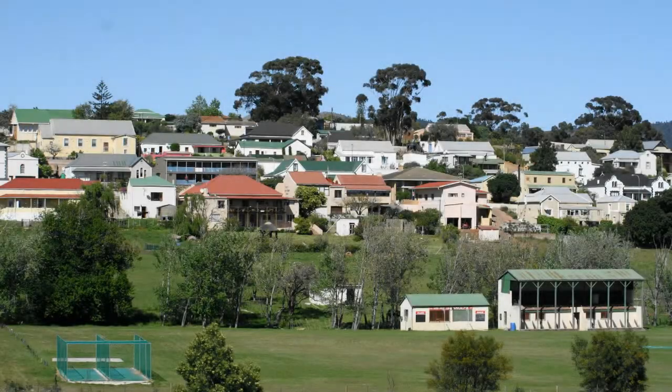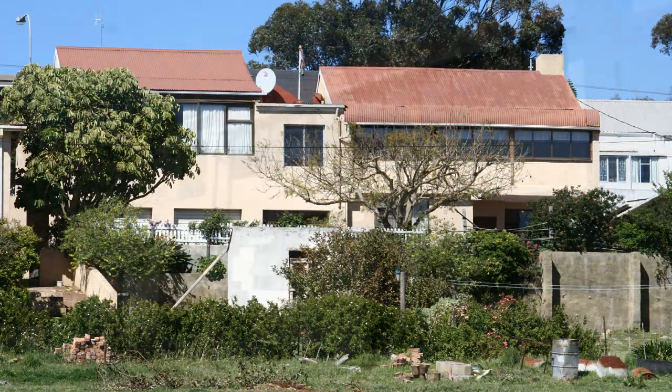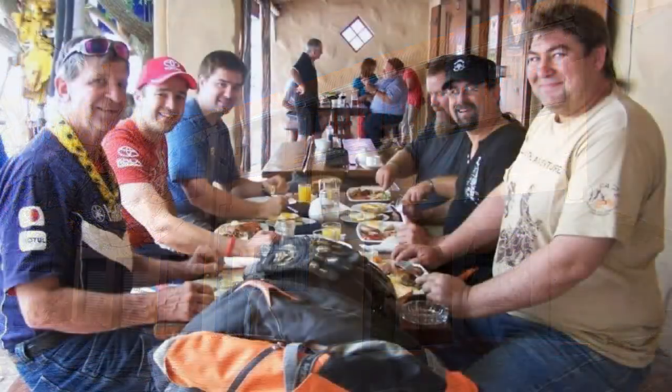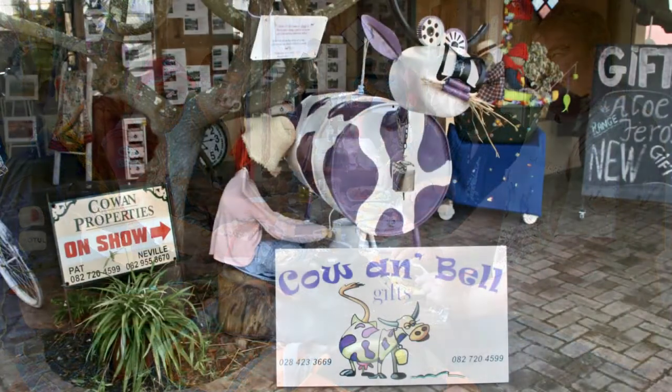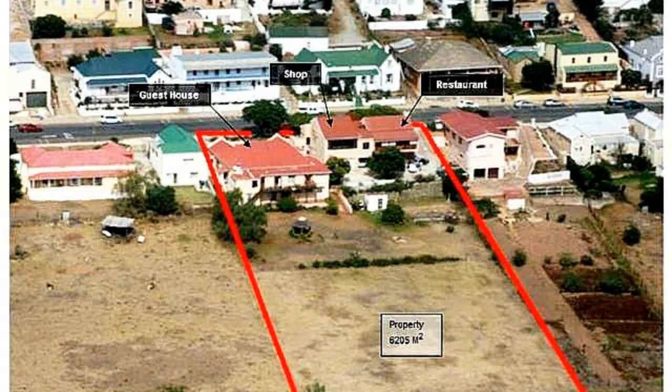This is a great opportunity. Buy a property and immediately earn interest on your investment by way of commercial rentals. On offer is a beautiful six bedroom family home, two commercial venues all on the main road with long term leases in place, and four self-contained rental flats, all located on 6,200 square meters of rural land.